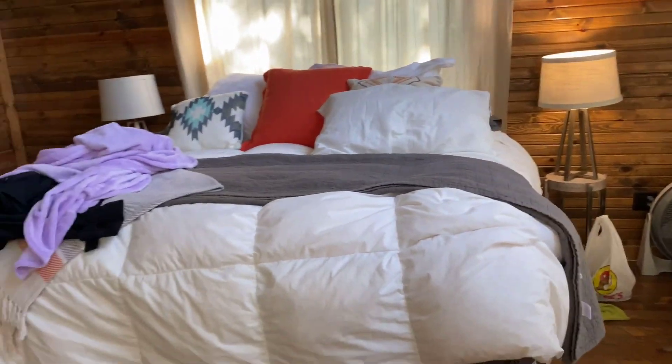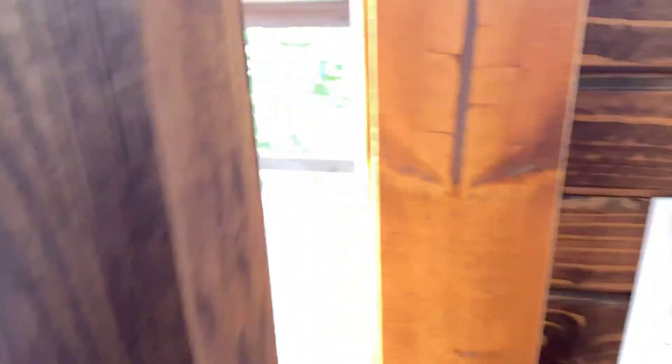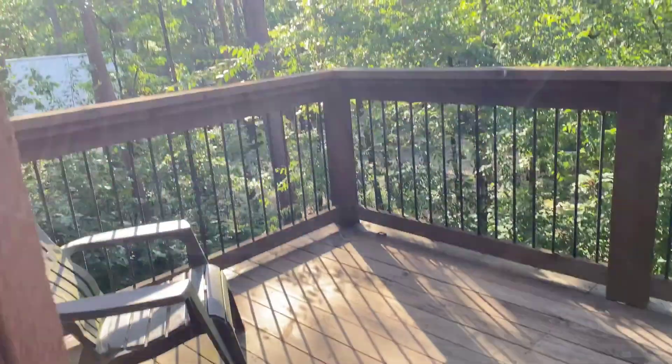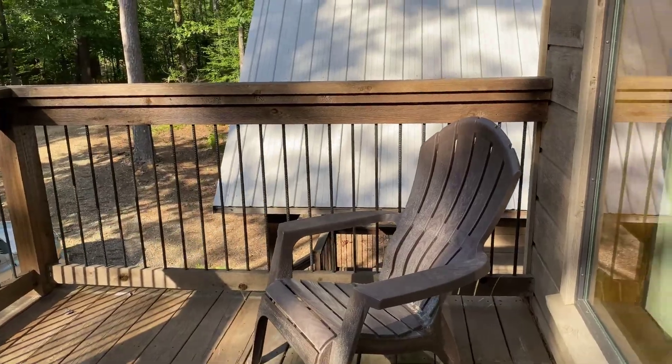So this is the room where I was staying with Juju, my other cousin, and Melanie. And it had a balcony — that was like my favorite part. It was such a cute, such a pretty, relaxing view.